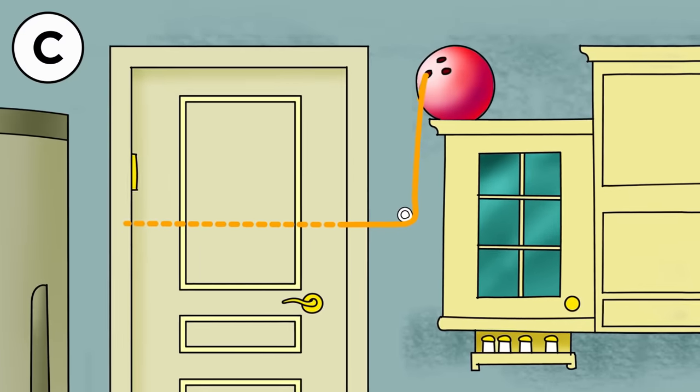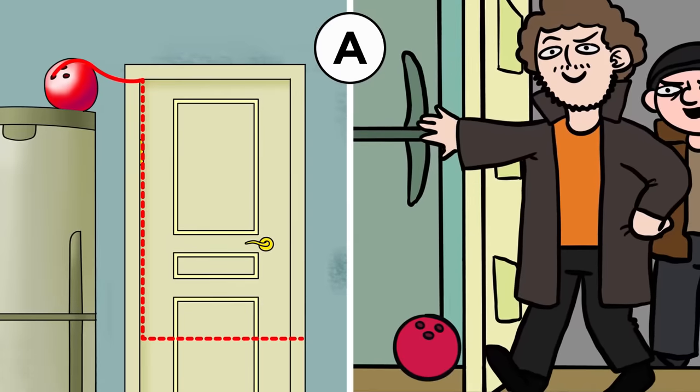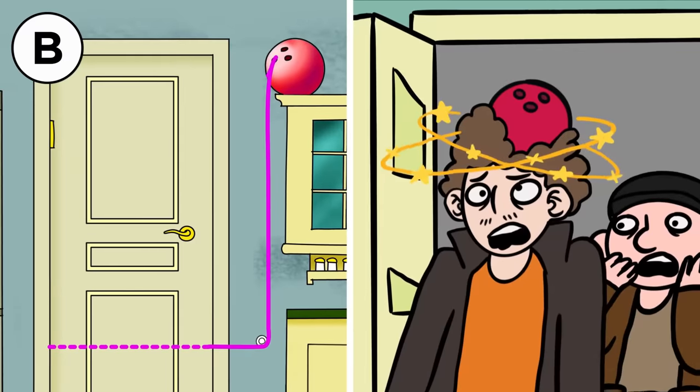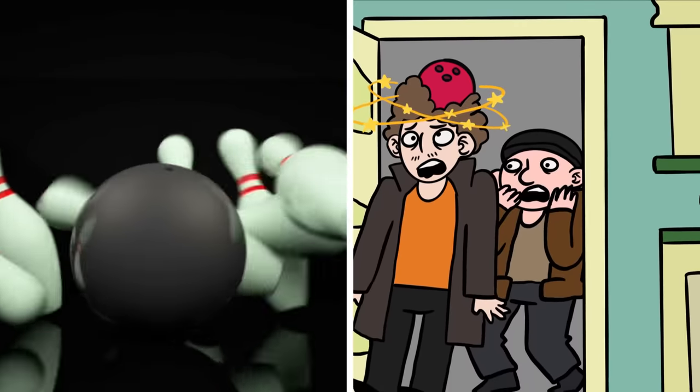Placing the tripwire at face level makes it too easy to see — foot level is a better choice. But option A would bring the bowling ball down on the other side of the door, protecting the intruders. Option B, on the other hand, would bring that heavy ball right down upon the head of the first one in. That's gotta be a split — maybe even a strike.